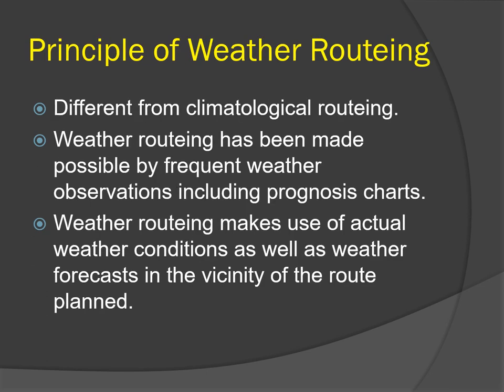In terms of principle, weather routing is different from climatological routing. Climatological routing is given in various books and charts such as Ocean Passages of the World and pilot charts. It is based on the average weather experienced by a ship in a particular season in an ocean — the current and wind directions are average values for the season, and based on these a route is selected and recommended.